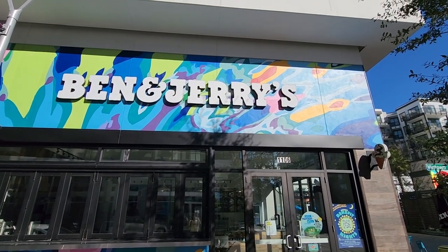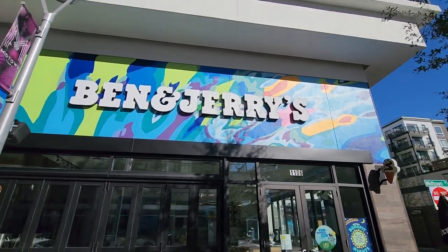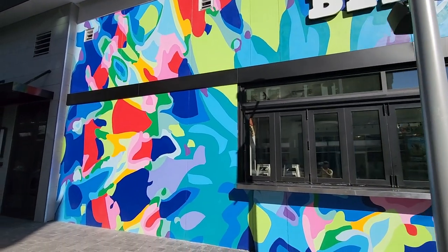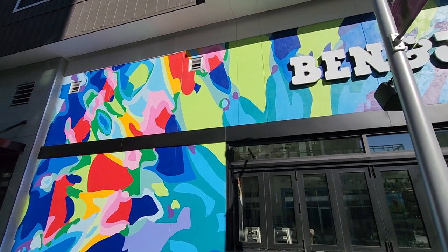And I almost missed this side of Ben and Jerry's, man. I love the painting — so bright, vibrant, colorful. It's got that tie-dye feel. And most of you know, but if you don't know, I'm all about tie-dye.